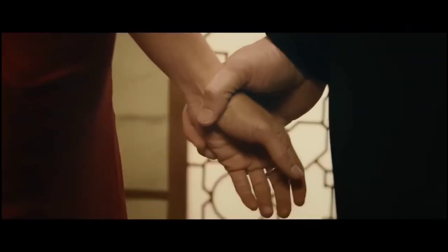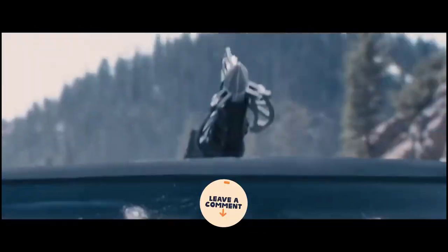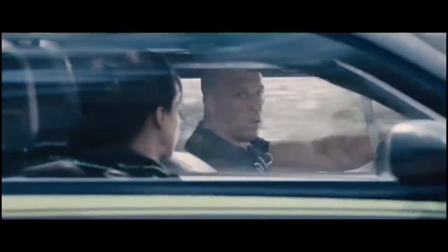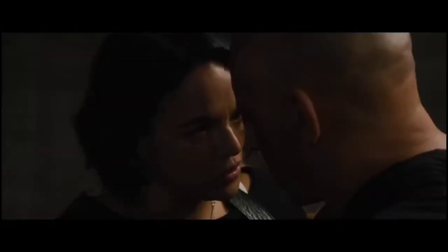But overall, Fast X Fast Furious 10 is a thrill ride of a movie that delivers on the franchise's promise of high-octane action and a tight-knit family. Fans of the series will find plenty to love here, from the returning cast of characters to the new additions to the Fast and Furious universe.